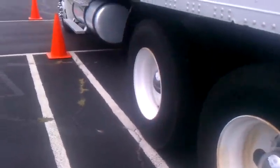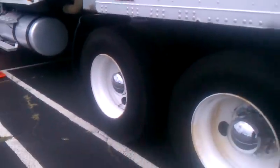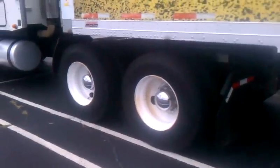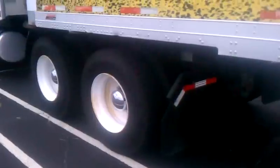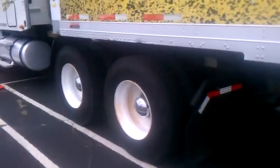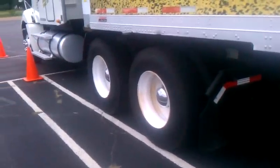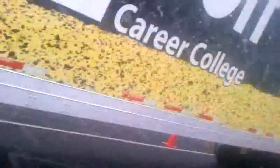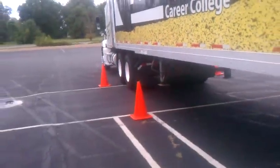You got four points so far. All right, so all he has to do now is pull up and correct it. Once he's corrected, he can pull back, pull behind those two cones. Lift up front. And once he pulls behind those two cones, he can bump the arm and he's done. He's passed the test.